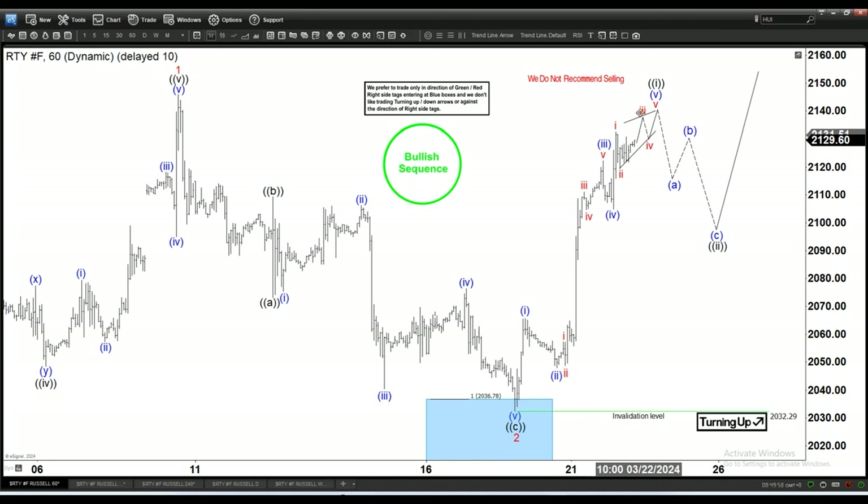Looking at the last couple of moves, price is getting very choppy. If you look at the swing count, there are enough swings to call the entire rally complete. That means we could have already completed and started selling off, but since there is no sign of a big pullback yet, we are opening up an extension higher within wave five.